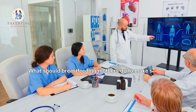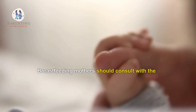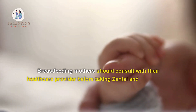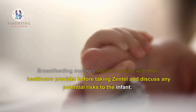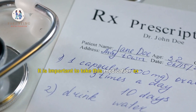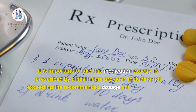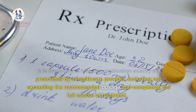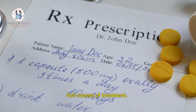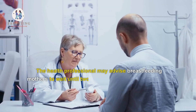What should breastfeeding mothers do to make sure the medication is taken safely? Breastfeeding mothers should consult with their healthcare provider before taking Zentel and discuss any potential risks to the infant. It is important to take this medication exactly as prescribed, including not exceeding the recommended dosage and completing the full course of treatment.